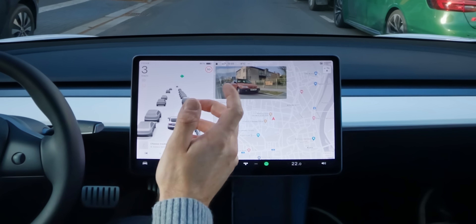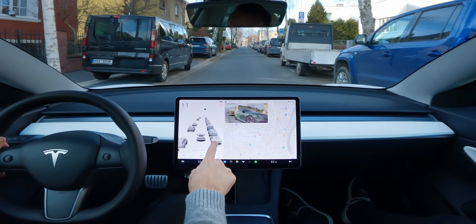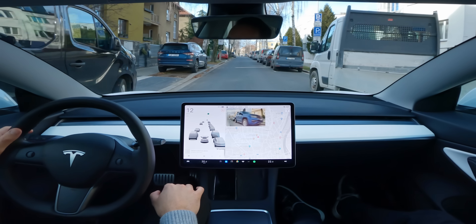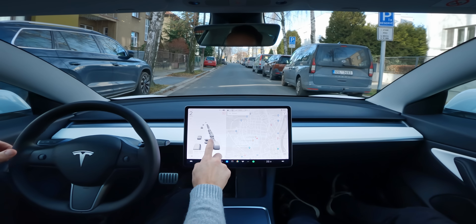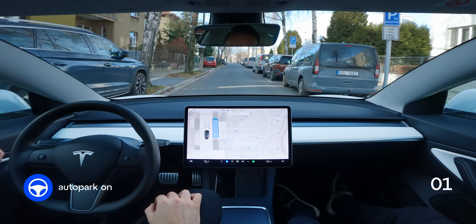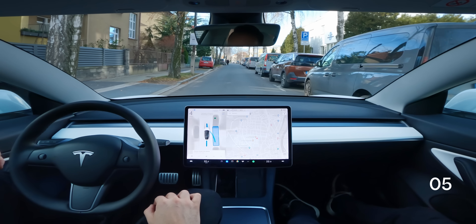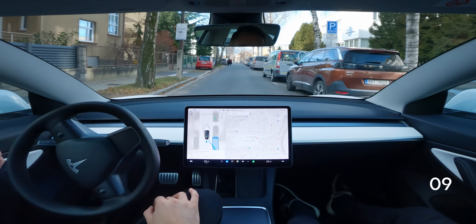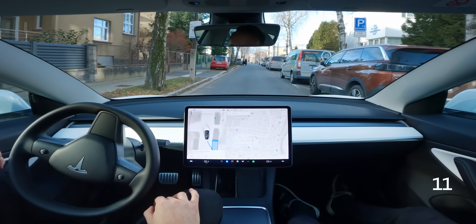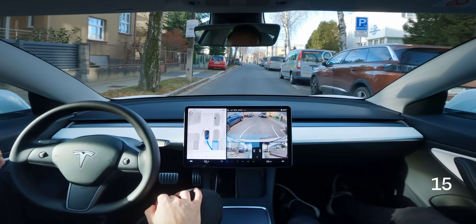Once Autopark is enabled in the car settings, all you need to do is pull up to your chosen parking spot. The Tesla will automatically detect and highlight it on the 3D map, and then you just tap the screen to select and confirm your choice. Autopark always parks in reverse, but you can start from any position. It will adjust itself, activate the correct turn signal and show its trajectory on the screen from a bird's eye view, while parking entirely on its own.